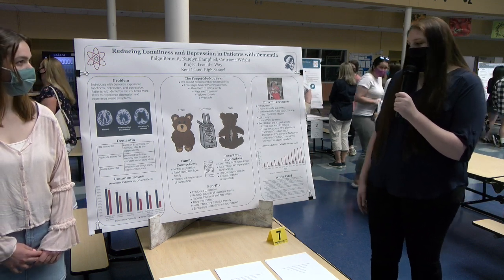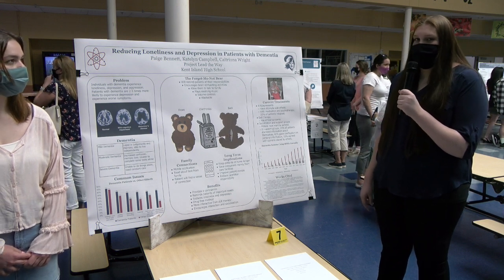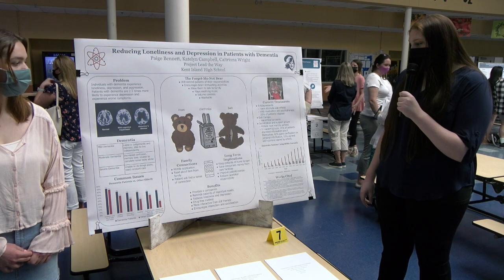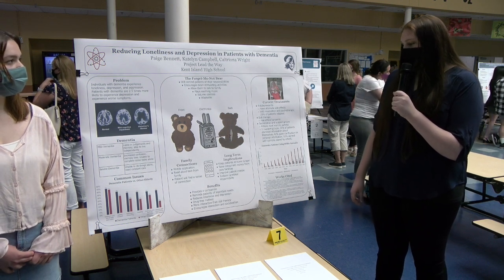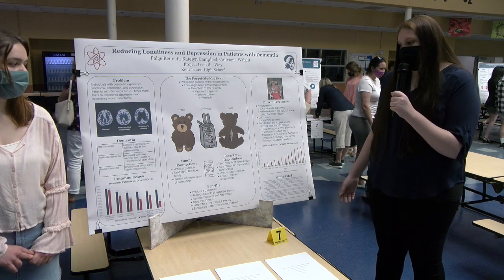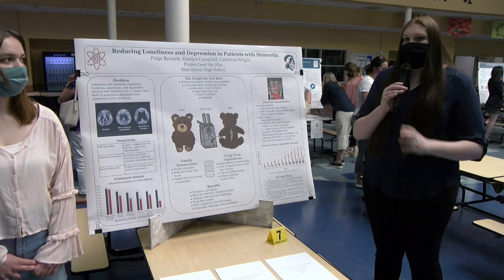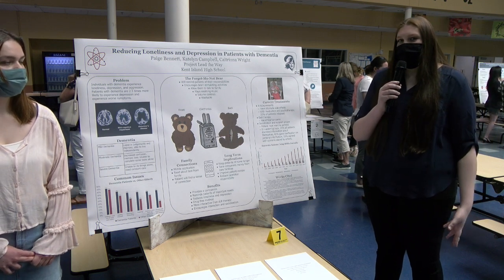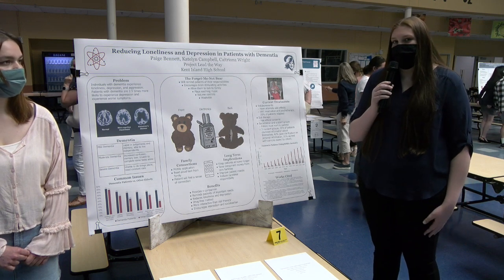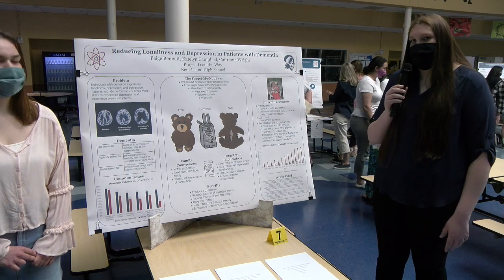Patients could also do socialization and support groups, but these groups require the patients to be willing to partake — and most patients just agree with other patients or sit there and don't really participate, so it's not very beneficial. So the bear will provide a companion and a comfort item for patients while reminding them to do tasks and ultimately reduce loneliness and depression, giving them a little more independence overall.